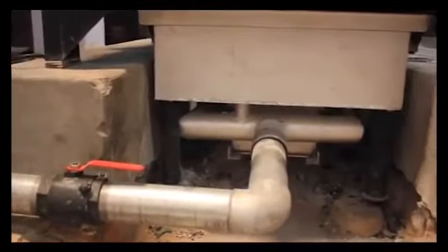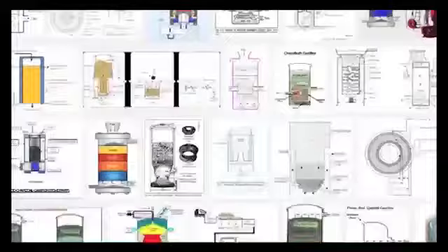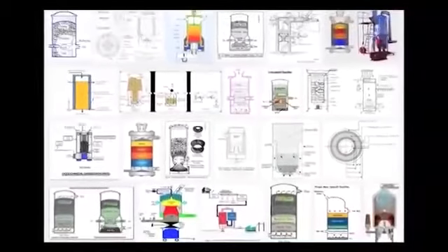IBG reactors are attachments to the boiler to enhance fuel efficiency. They work based on gasification technology. Generally, gasification saves 30% of the fuel.